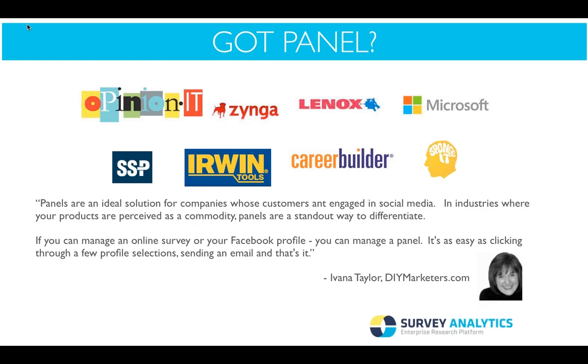Here's a list of clients currently using the panel management solution. Ivana Taylor from DIY Marketer says the panel is an ideal solution for companies whose customers are engaged in social media. In industries where your products are perceived as a commodity, panels are a standout way to differentiate yourself. And if you can manage an online survey or your own Facebook profile, you can manage a panel — it's as easy as clicking a few profile selections and sending an email. It isn't as hard as people think, as long as you have a plan and goals set in place.